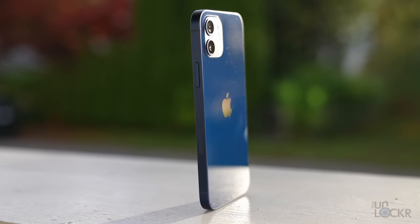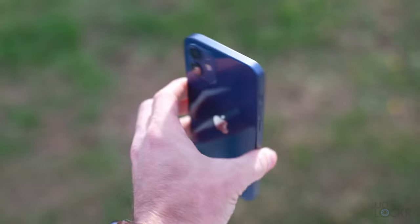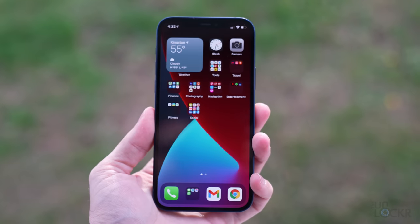Now, if you saw my iPhone 12 Pro video, I apologize, because a lot of this is gonna be the same. The device has much flatter edges now, which is to make room for the millimeter wave antennas, apparently. But regardless, I actually really like it. It reminds me of the iPhone 4. It feels good in the hand. It's just unique nowadays, and I kind of appreciate it.